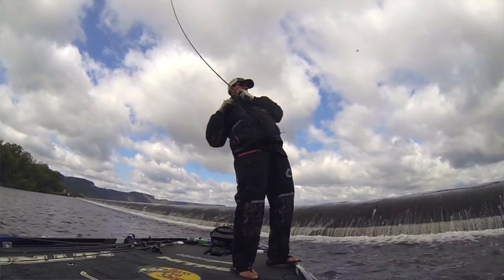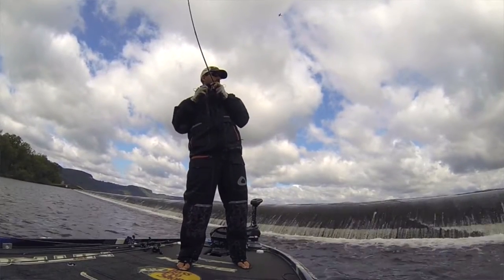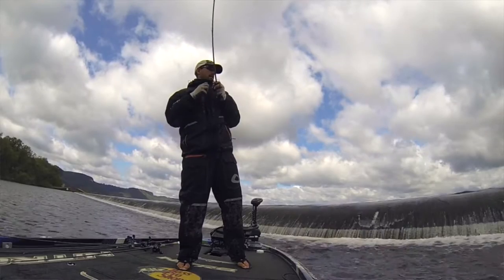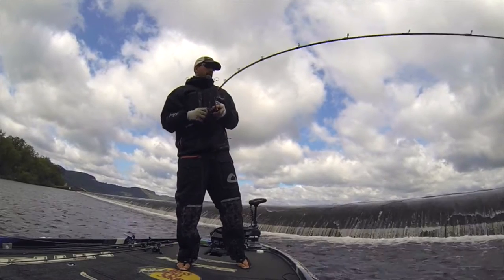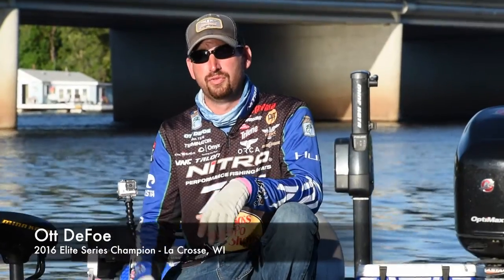The area I was fishing up there around that spillway featured a lot of current, and it was too deep for my talons to work there. So being able to pull up there, hit that spot lock button, and sit there and make the same cast over and over and over is what it took to make those fish bite.